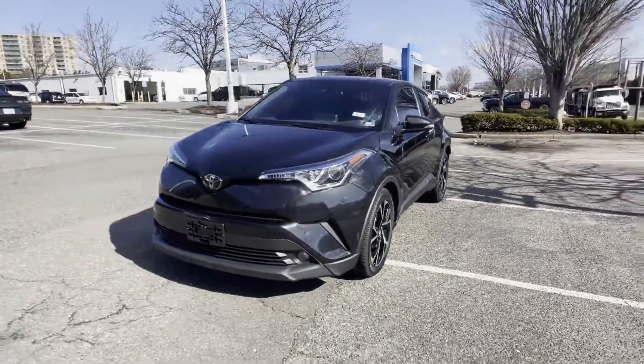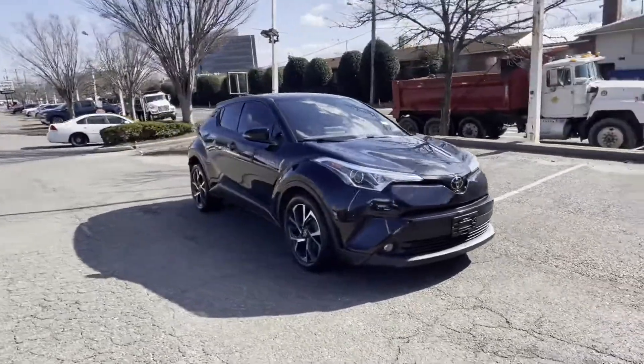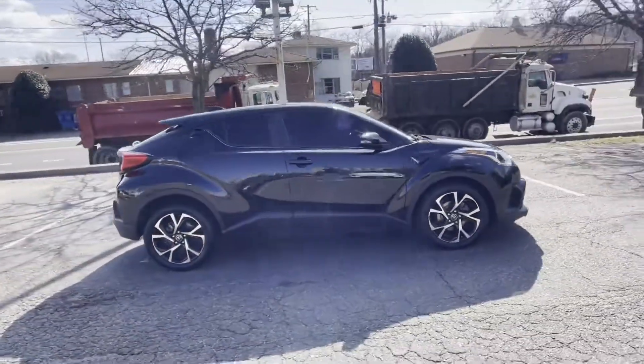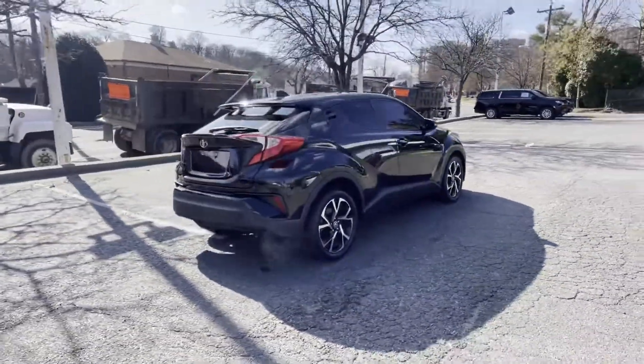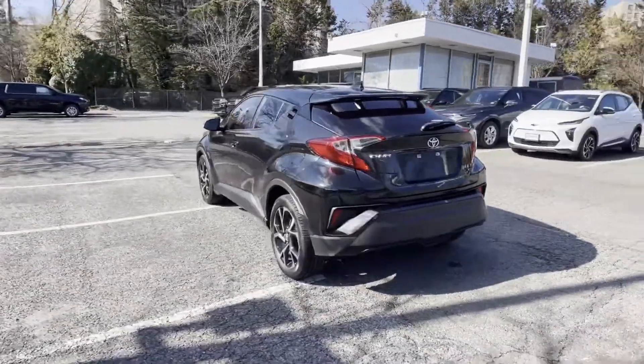2019 Toyota CHR with less than 37,000 miles on the odometer. This SUV offers space as well as power and performance. Never get bored with the numerous premium built-in features such as lane keeping assist, side view mirrors with turn signals, lane departure warning.